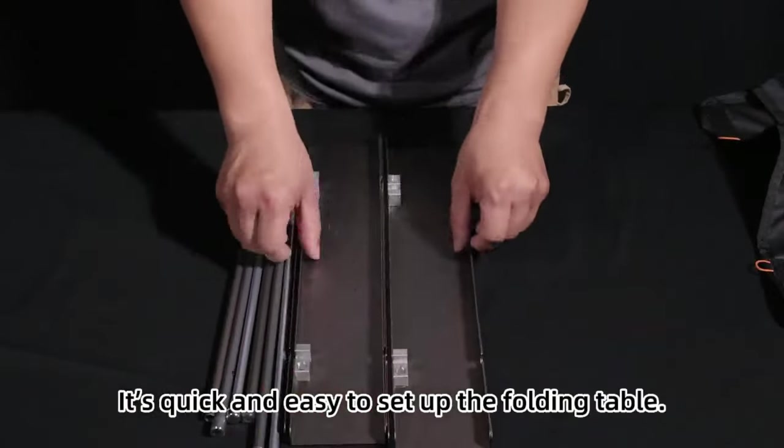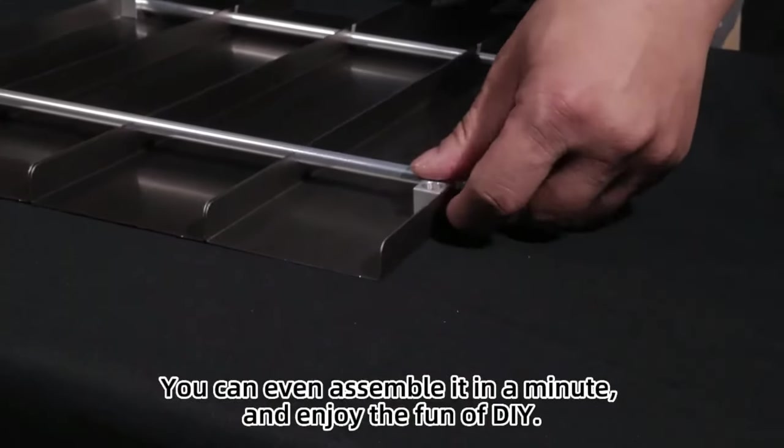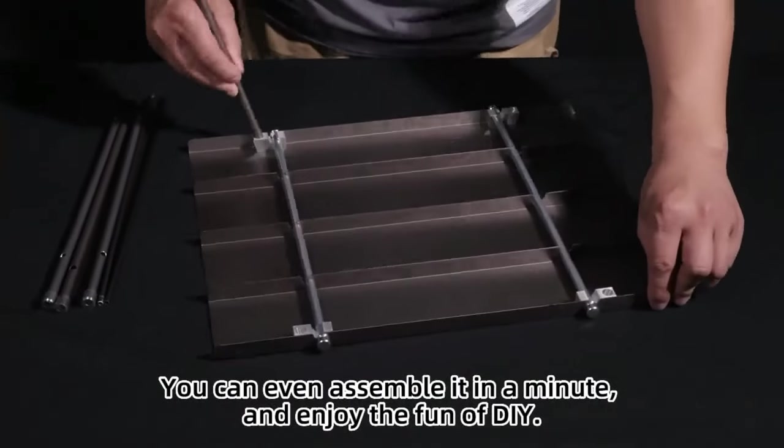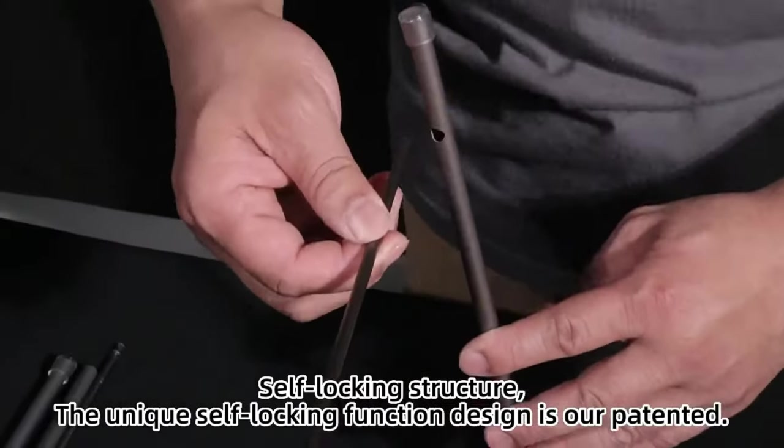It is quick and easy to set up the folding table. The assembly can be completed without any tools — you can even assemble it in a minute. Enjoy the fun of the DIY self-locking structure, with a unique self-locking function design that is fully patented.